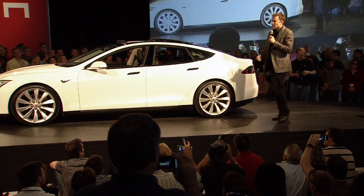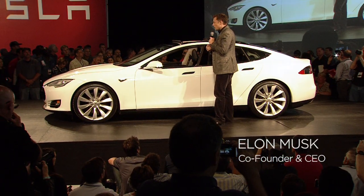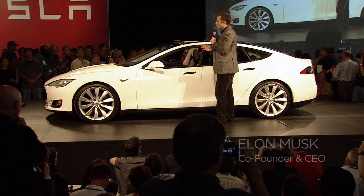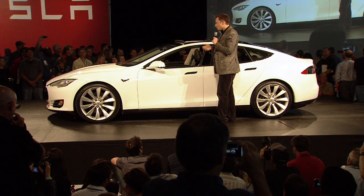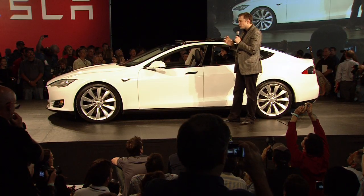Now I'm going to go inside and show you some of the things that we've improved about the interior of the car. We've really tried to make this the best car in every meaningful way — in terms of safety, performance, styling, fit and finish, just every little detail.